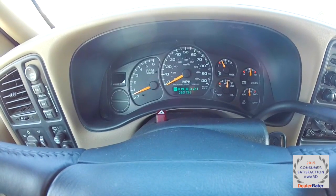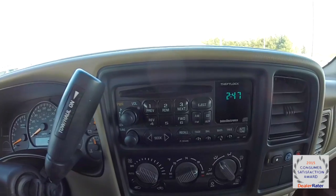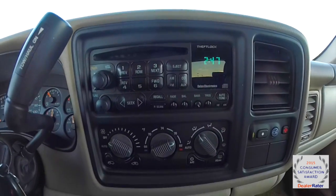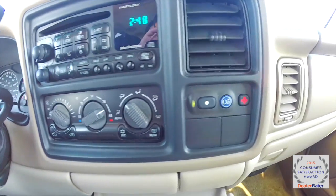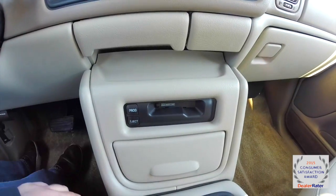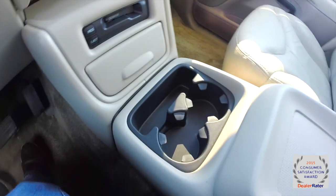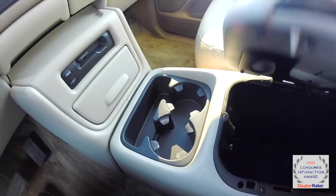The vehicle currently has 69,192 miles on it. It does have an AM/FM CD player, electronic automatic climate control, and OnStar. Down below you have a cassette player. Full front console with storage and cupholders and a lockable lid.